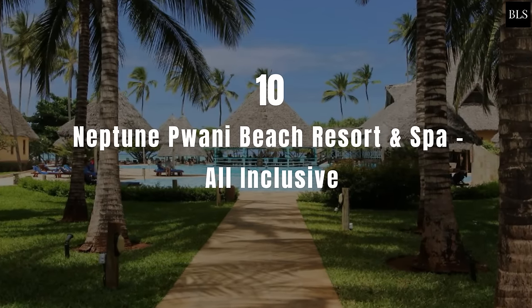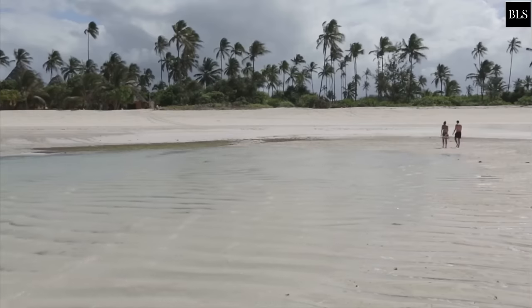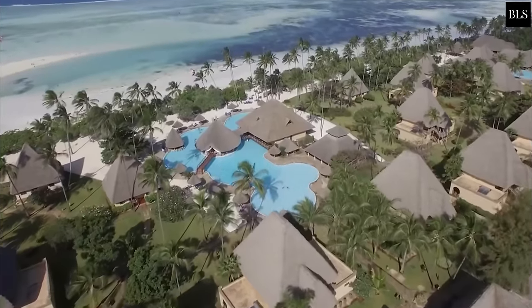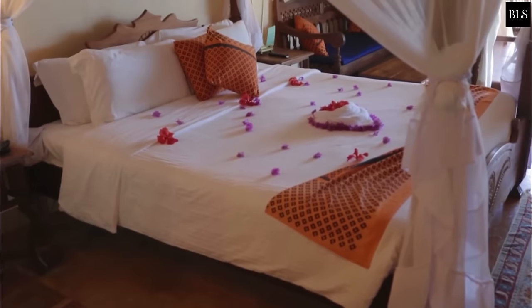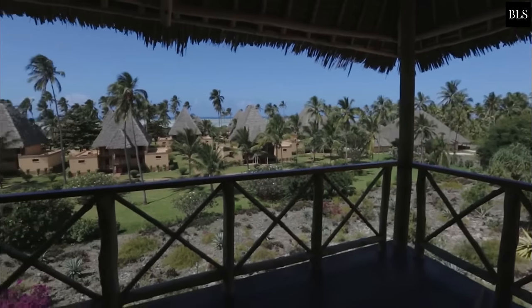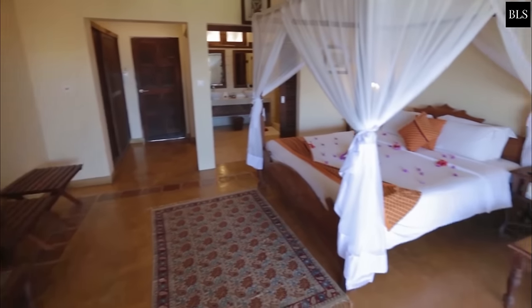Number 10: Neptune Pawani Beach Resort & Spa All-Inclusive. Situated in Kiwengwa on the north-eastern peninsula of Zanzibar, Neptune Pawani Beach Resort & Spa features two stunning water pools and a tropical garden. All air-conditioned rooms boast traditional Zanzibar décor and have a furnished balcony, an en-suite bathroom with shower, a flat-screen TV, and free WiFi throughout.